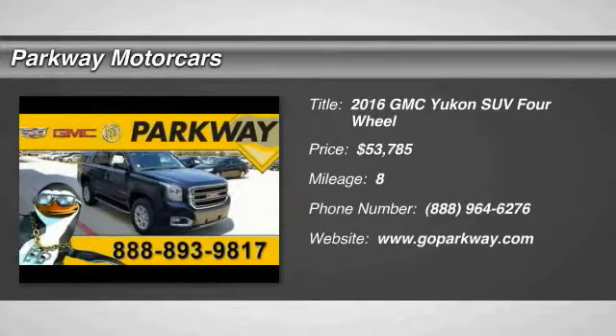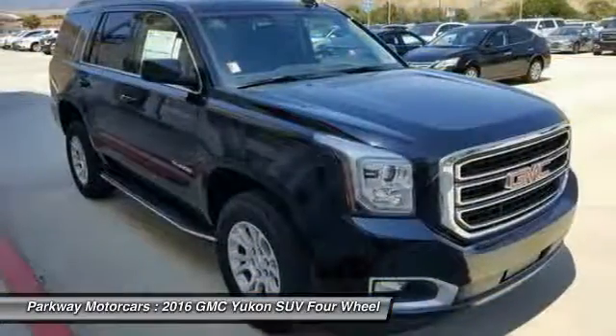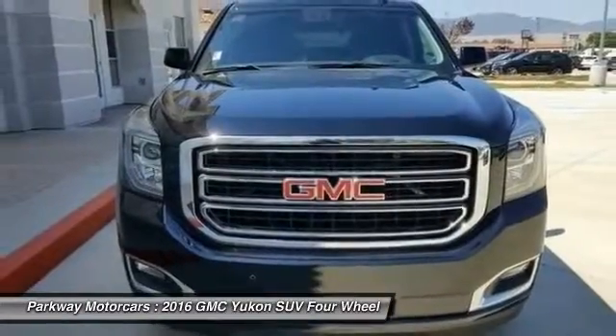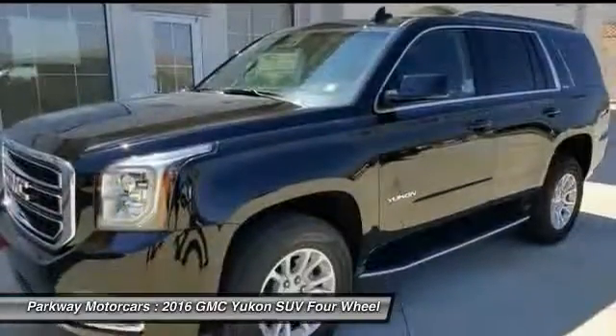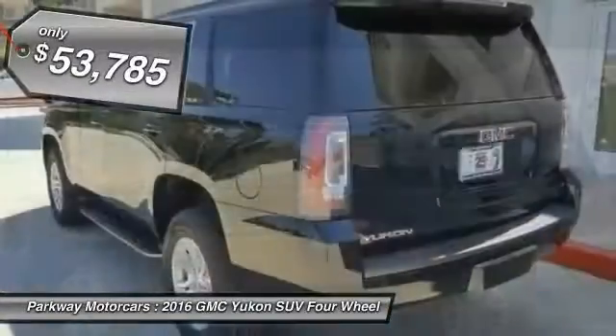2016 Yukon peace of mind comes standard with GMC's 100,000 mile five-year powertrain warranty and Yukon's five-star frontal crash test rating. Boasting a Vortec 5.3 liter V8 with active fuel management flex fuel, Yukon is agile and capable.